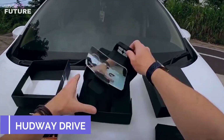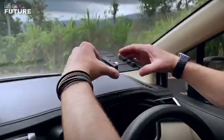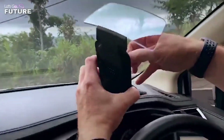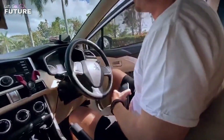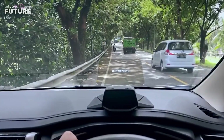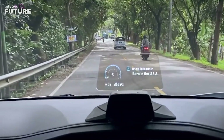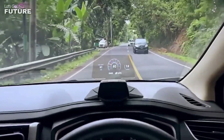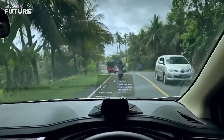Hudway Drive — the last gadget on our list will significantly increase safety and situational awareness on the road. Hudway Drive is a screen that can be installed on the dashboard right in front of the driver's face. The translucent display doesn't block the road and doesn't obstruct the view either. At the same time, the screen displays a lot of useful information: driving speed, fuel level, a map, calls, text notifications, time, and air temperature.